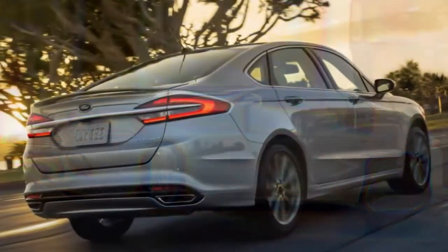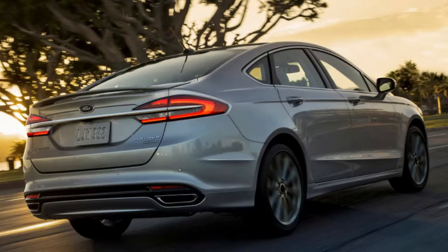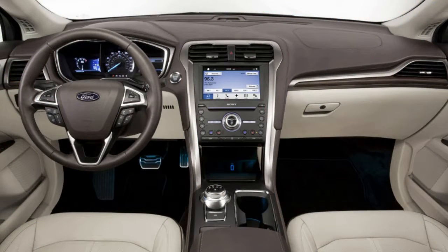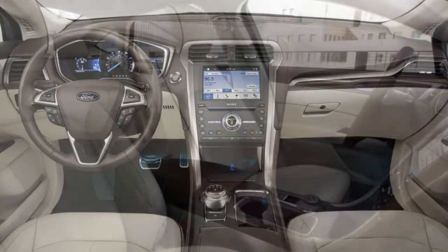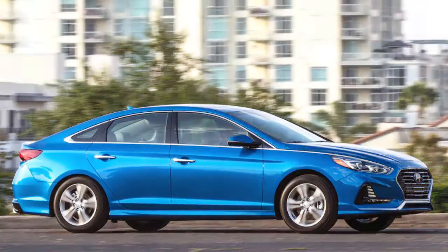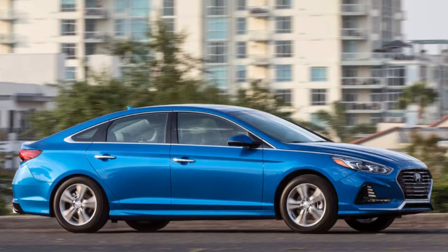It's striking how close these cars are in size. Length-wise, the sedans are within about an inch of each other, with the Hyundai Sonata being the shortest and the Honda Accord the longest. The Camry and Mazda 6 tie for narrowest, the Ford Fusion is the widest, the Accord and Mazda 6 are the lowest, and the Ford is the tallest.